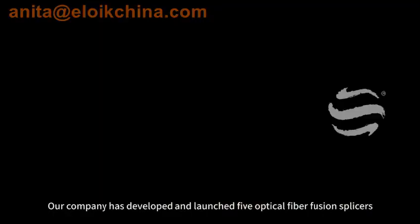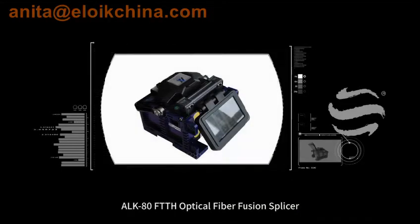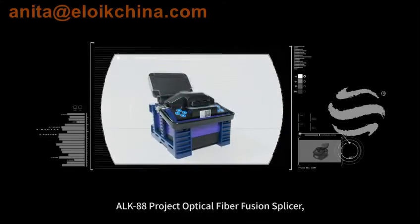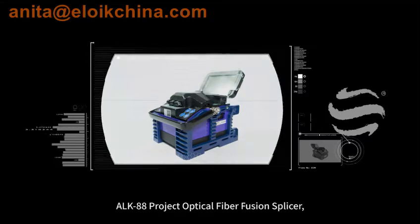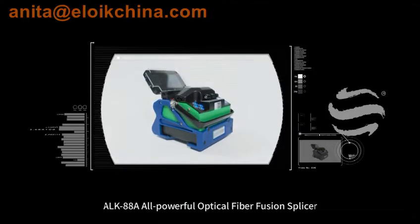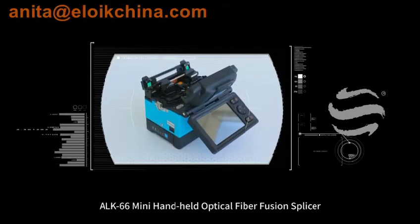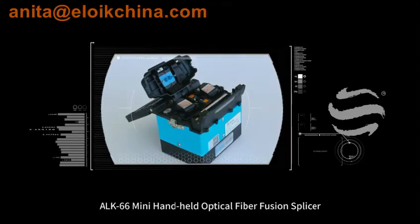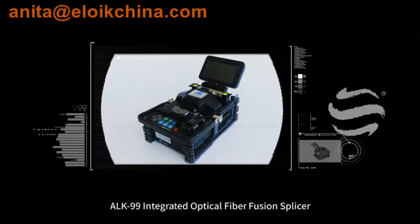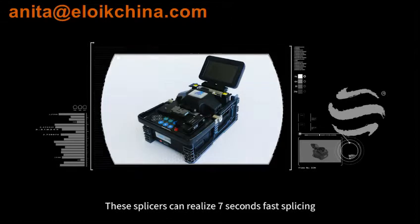Our company has developed and launched five optical fiber fusion splicers: ALK80 FTTH Optical Fiber Fusion Splicer, ALK88 Project Optical Fiber Fusion Splicer, ALK88A All-Powerful Optical Fiber Fusion Splicer, ALK66 Mini Handheld Optical Fiber Fusion Splicer, and ALK99 Integrated Optical Fiber Fusion Splicer.